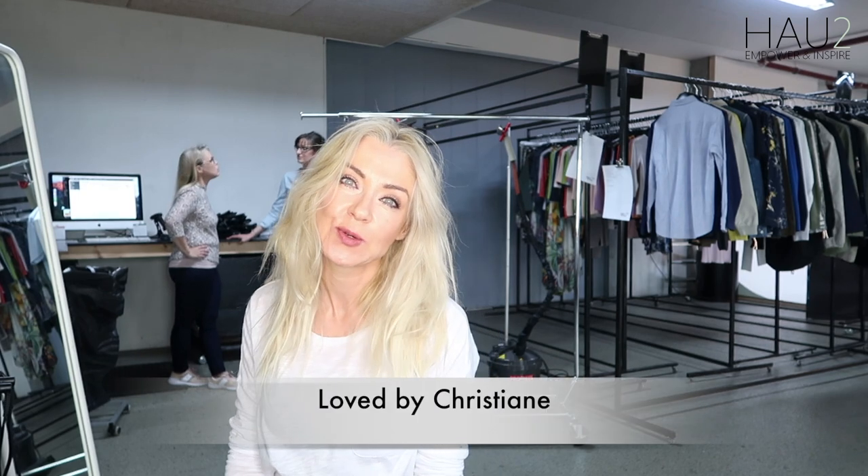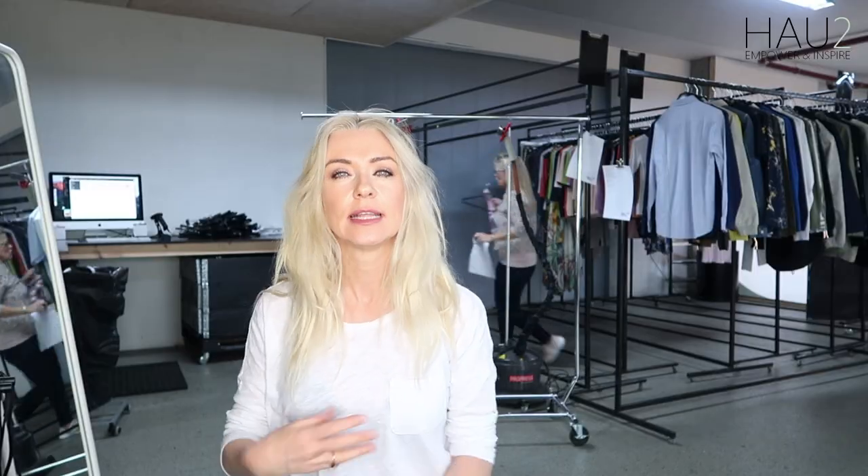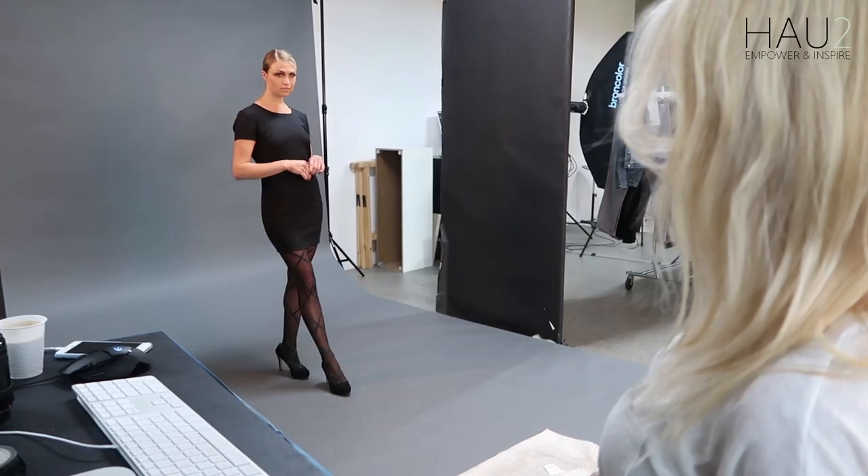So we're going to do two looks today. We're doing a photo shoot for Christiania's collection called Love By, and she also has another collection called Nylon. The first look is going to be very casual — very everyday but still very pretty. And then the second look is a little bit more sophisticated.